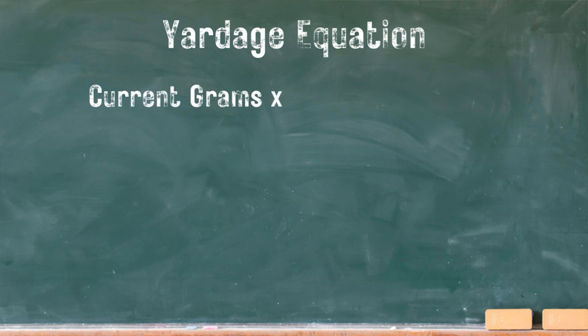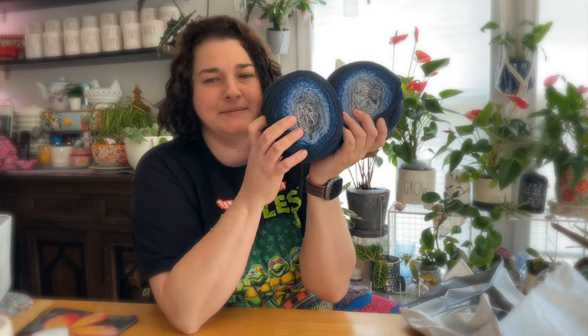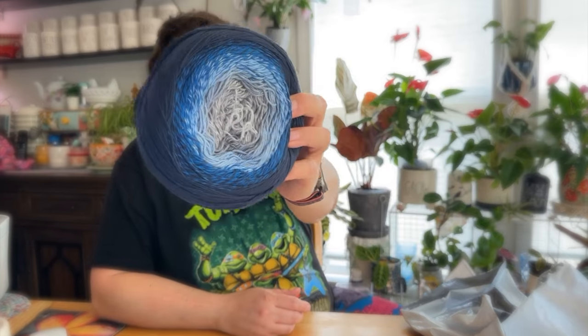To calculate yardage, take the 450 grams and multiply by the total yardage one cake should have — 875 yards — giving us 393,750. Then divide by the actual gram weight of one cake, which is 225. That tells us there are 1,750 yards in these two cakes combined. Knowing this really helps us narrow down our pattern search. I really love these two.